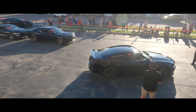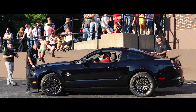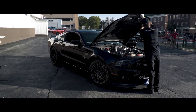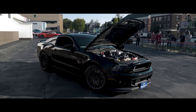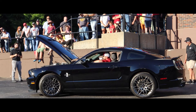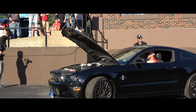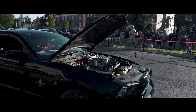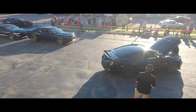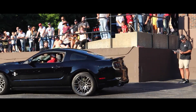Here is a 2014 Shelby GT500 — black in color, less than 10,000 miles. It's the Tremec 6-speed manual with 662 horsepower. Let's listen and enjoy. Excellent job, Logan — thank you so much.